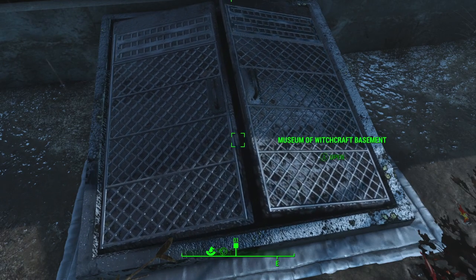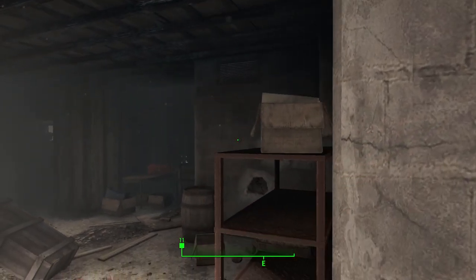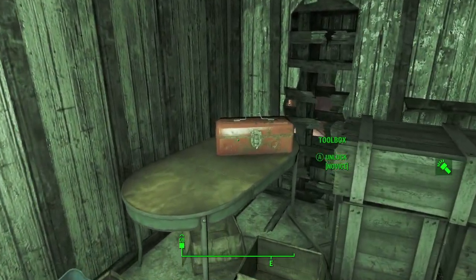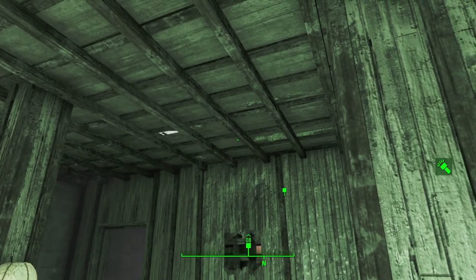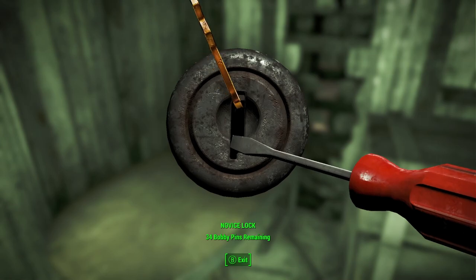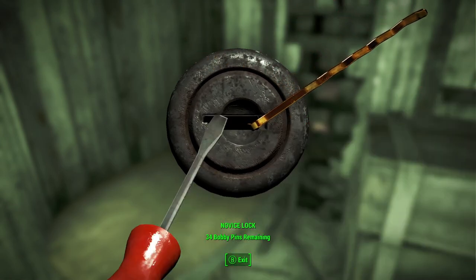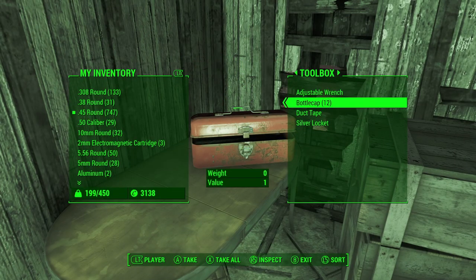Now the museum interior is kind of a dark place, so let's turn the light on. We can hear something — snarling and growling. Creepy. We got a toolbox here, let's see what's inside. A bit of ammunition, bottle caps, and we'll take the duct tape — that's important stuff right there.